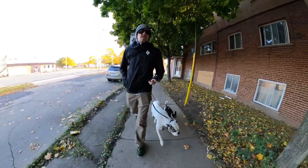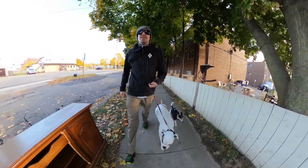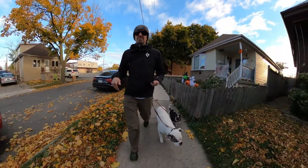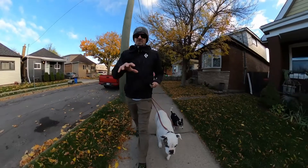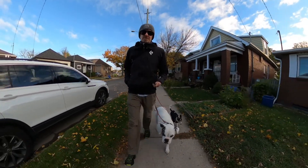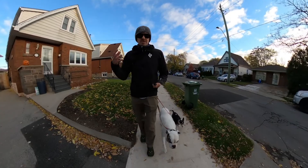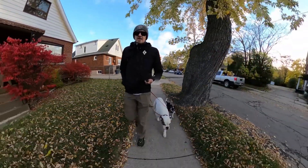So a down stay is pretty strict on the rules — that's how we get the stay command working well. When we're talking about the place command, the place is a border stay — that's how I look at it. There's some sort of border, typically a bed or a cot or something of that type, and our dog is supposed to go on that object and stay on it, versus having to stay in a specific body position. That's where the controversy, or the way people do things differently, comes in.